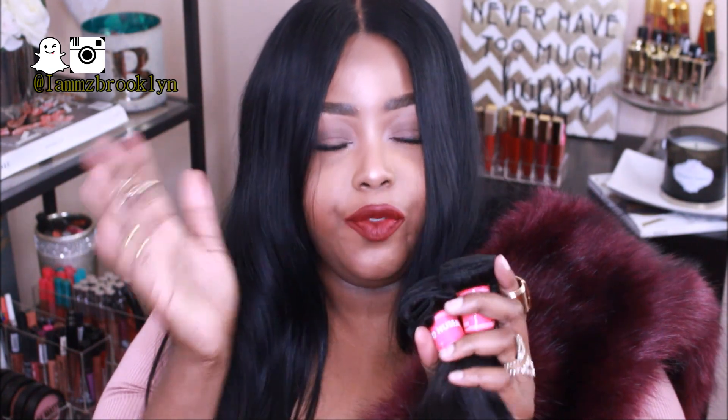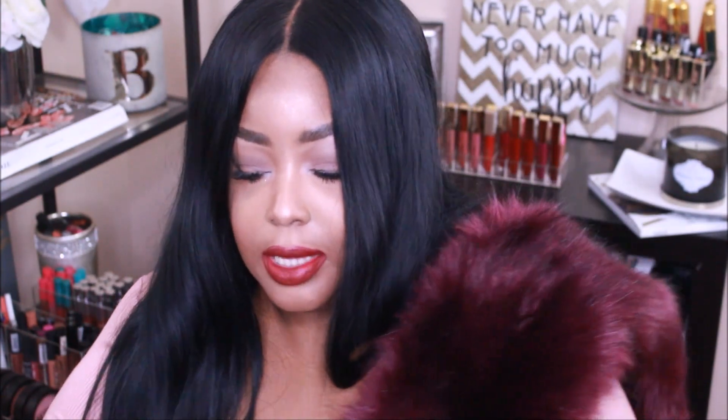The next time you see this hair it will be installed. I'm going to make a full wig and I will film that video so you guys can follow along. I'm going to color it blue-black because it's a little too brown for me, and I'll show you that process. I'm also going to customize the frontal.